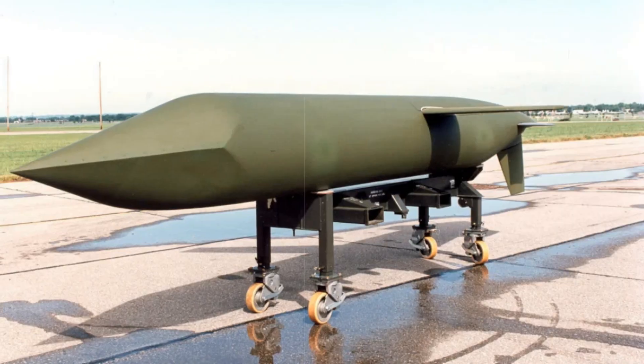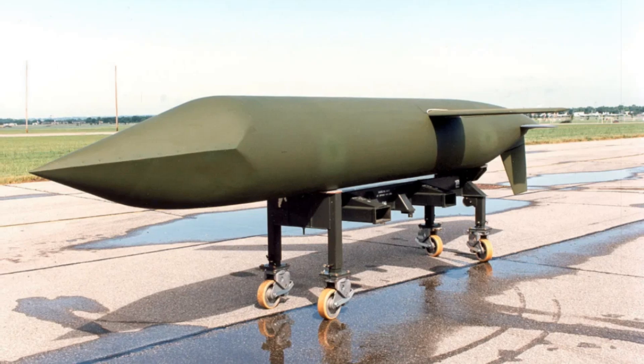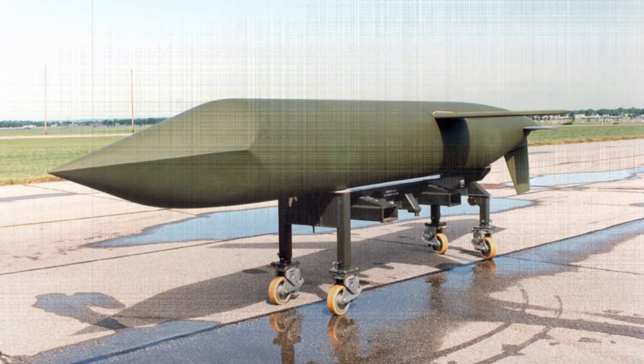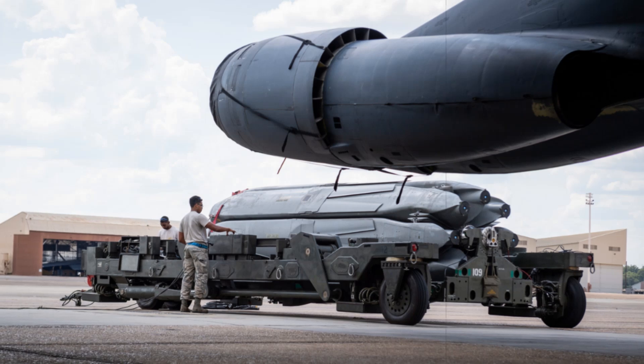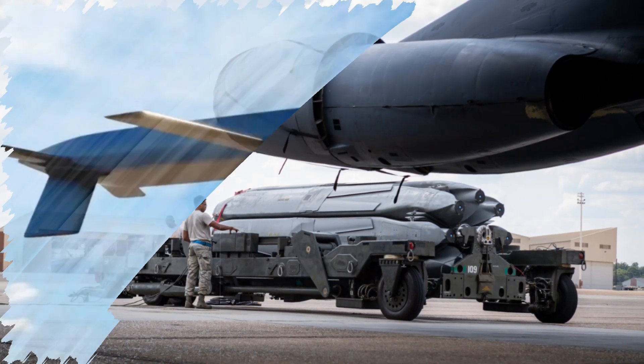While early discussions considered a conventional version of the LRSO, that concept was shelved. Instead, conventional long-range strikes will be handled by the AGM-158B JASSM-ER and the future AGM-158D JASSM-XR. Congress formally removed the requirement for a non-nuclear LRSO variant in 2020.